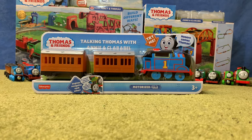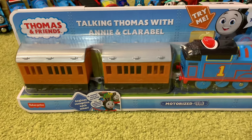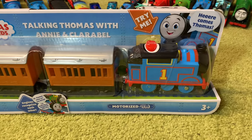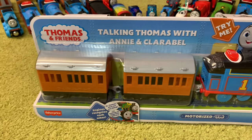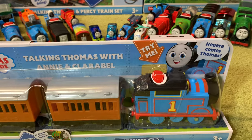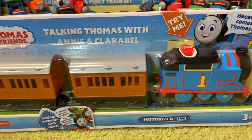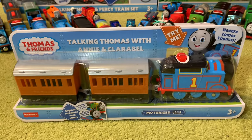Hello everyone, Vickers Town Videos here. Today I will be reviewing the brand new Thomas motorised Talking Thomas with Annie and Clarabel. This Thomas is certainly different to the talking engines that were released this time last year — some would argue for better, some would argue for worse. I am going to do a direct comparison between this talking Thomas and the one that came before it, but for now let's take a quick look at the back of the box.